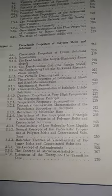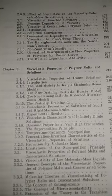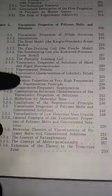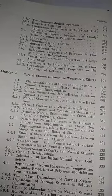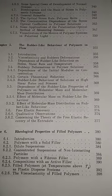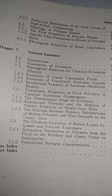Chapter 2 covers shear viscosity. Chapter 3 covers viscoelastic properties of polymer melts and solutions. Chapter 4 covers normal stresses in shear and the Weissenberg effect. Then we have the rubber-like behavior of polymers in flow, rheological properties of filled polymers, and the last chapter: uniaxial extensions.